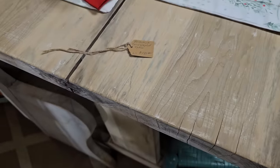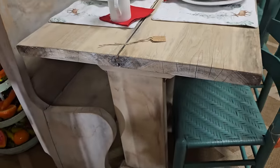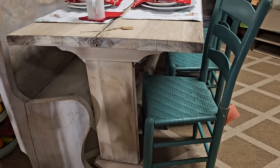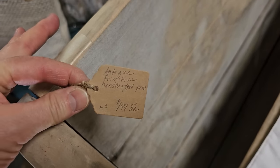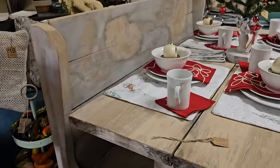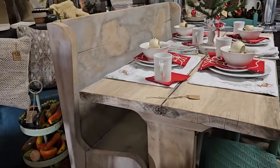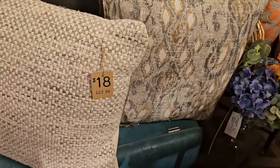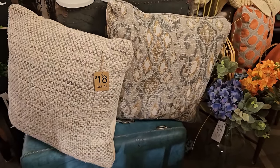They've got the table and the booth for sale as well. I think the table is $199. It looks like old reclaimed wood and it's a handcrafted pew - $199 for that as well. They have great deals on their pillows here - $18 each for these.